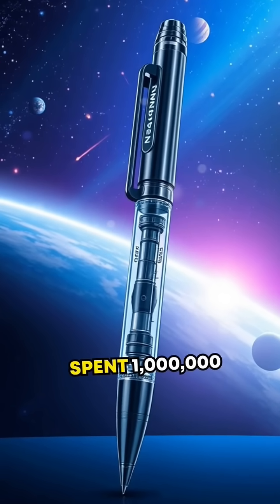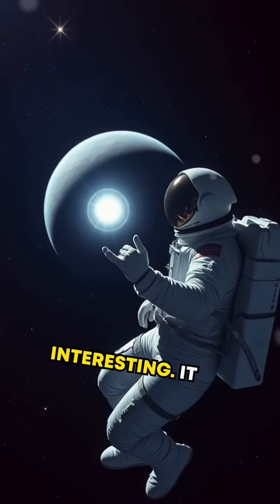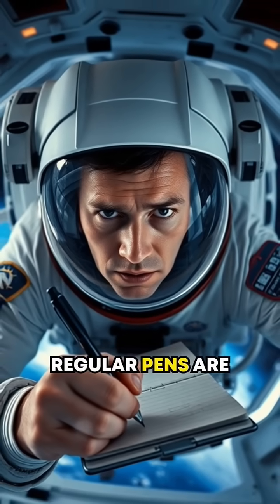Did you know NASA spent millions on a pen that can write in space? But here's where it gets interesting — it wasn't just a pen. Imagine trying to jot down notes in zero gravity, where regular pens are useless.